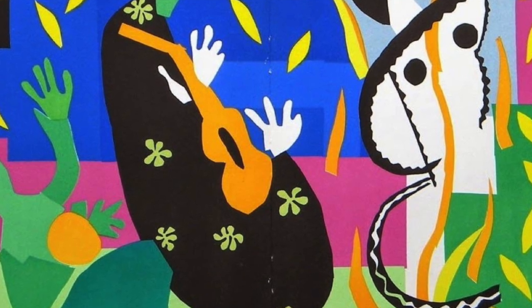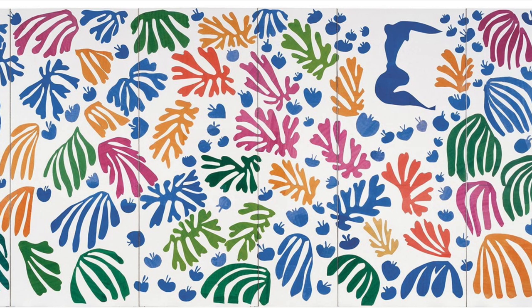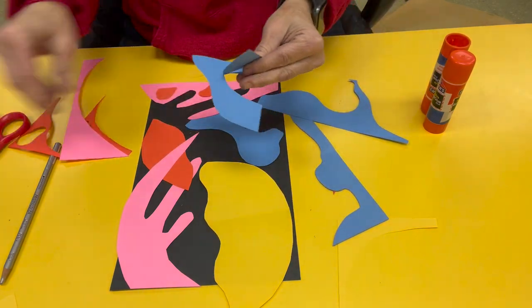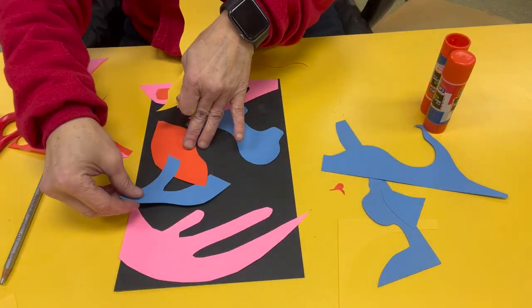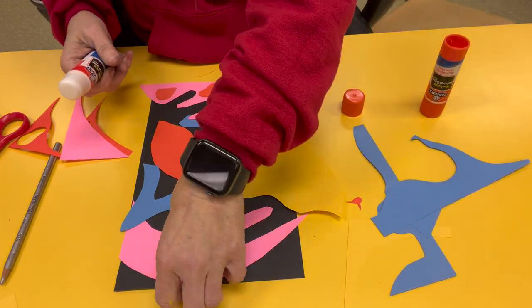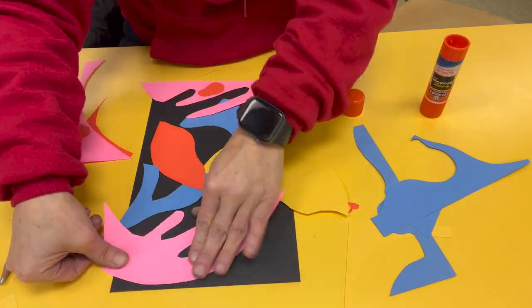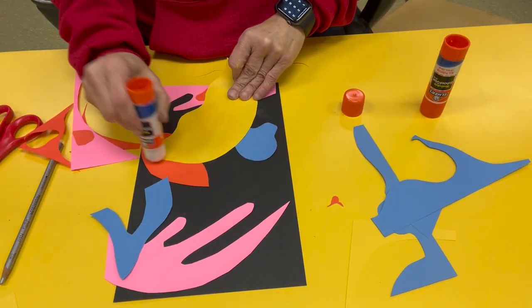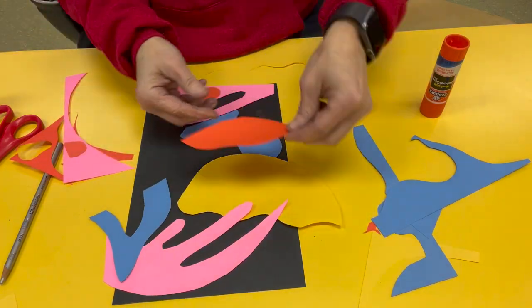Finally, let's talk about Matisse's collages. A collage is an artwork made up of different materials such as paper, fabric, or photographs that are glued onto a surface. Matisse used this technique to create his famous cut-outs. He would cut out shapes from brightly colored paper and then arrange them on a surface, such as a wall, or a canvas, or even a piece of paper, until he was satisfied with what's called the composition, or how it looked. He often used brightly colored paper and cut the shapes freehand, which gave his cut-outs a dynamic and organic quality.